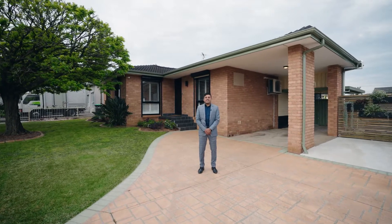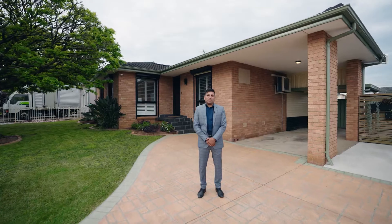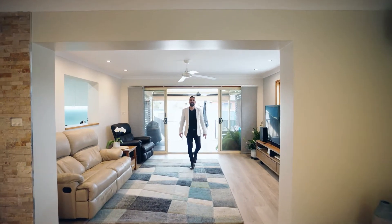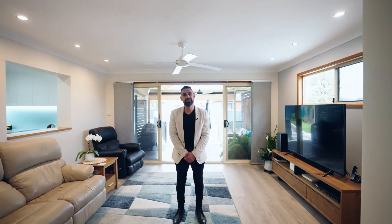Located in the central part of Moorebank and sitting on over 600 square meters is this family home that you won't want to miss. Boasting updated light-filled interiors with plenty of entertaining spaces, In-House Estate Agents are proud to present number 16 Burton Avenue, Moorebank. Let's check it out.